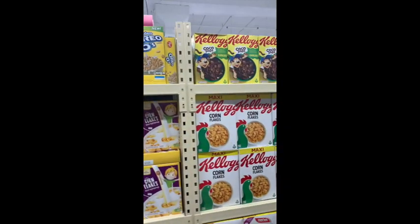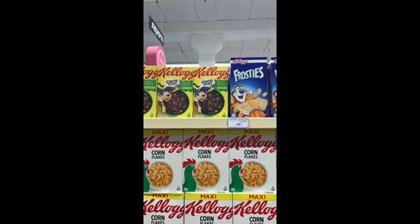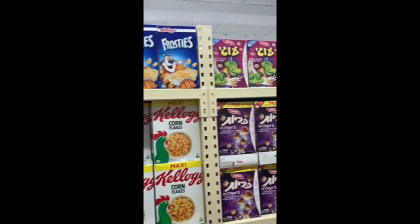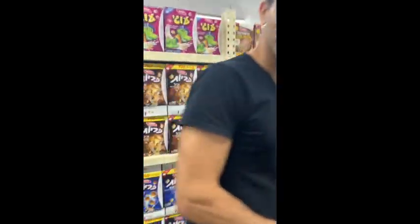We have Oreos, cocoa puffs, corn flakes, Choco Pops — which look like chocolate corn flakes — Frosties, and Oogie O. And Shahar. Wait, they have my yogurt here — Yogurt Cuisine!